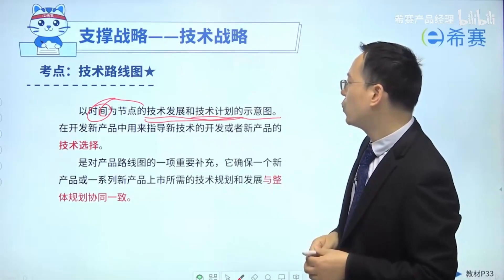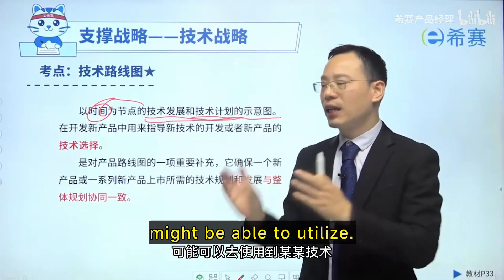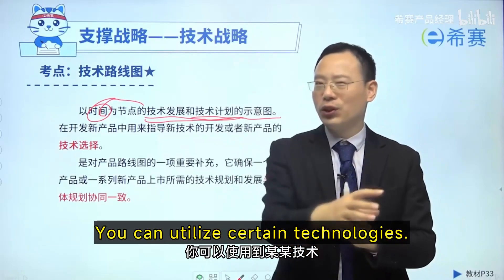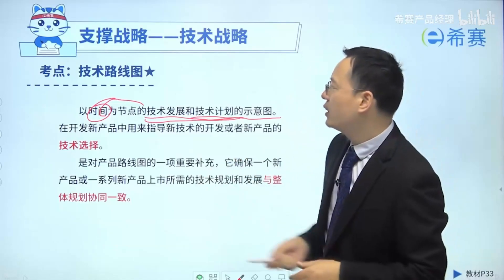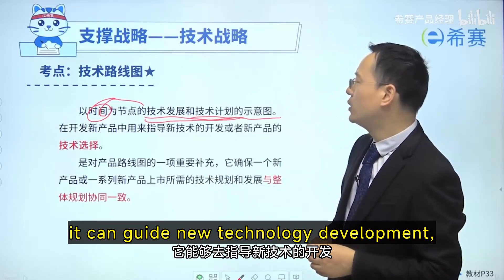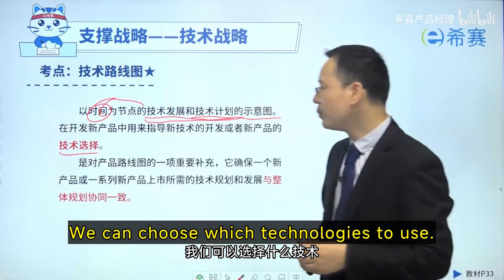A technology roadmap typically guides our future product development. Because you'll know what your future products might be able to utilize, you can utilize certain technologies. So when developing new products, it can guide new technology development or the choice of technologies for new products — we can choose which technologies to use.